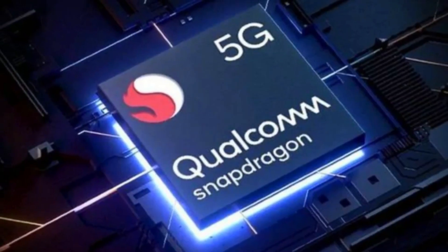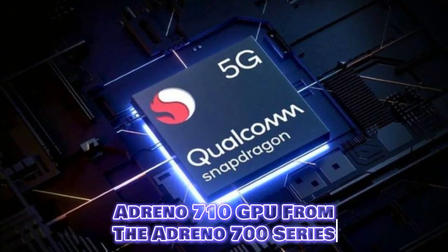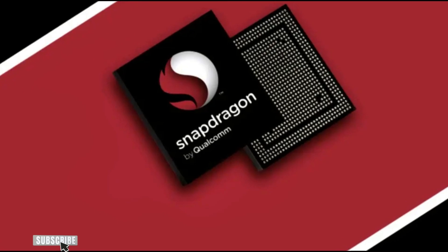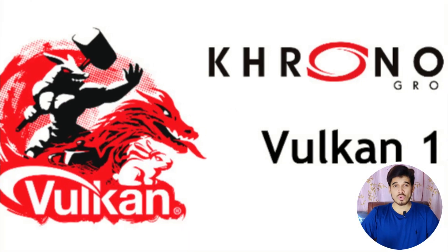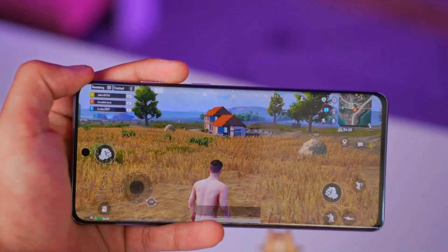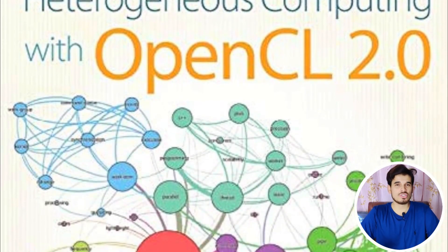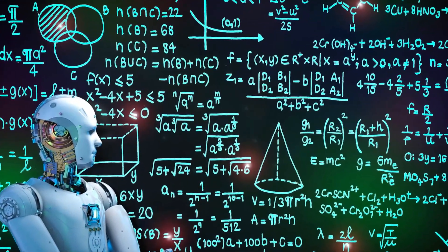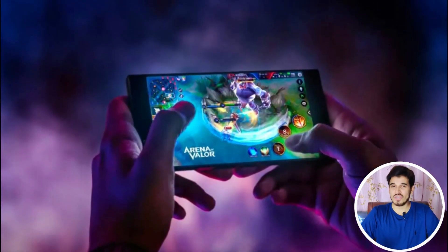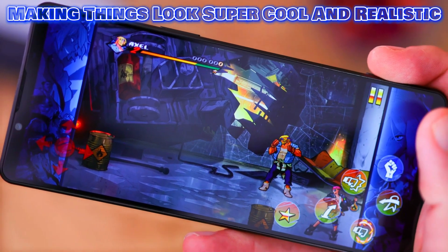When it comes to graphics, the Snapdragon 6 Gen 1 comes with the Adreno 710 GPU from the Adreno 700 series. This GPU is great at rendering graphics for all sorts of apps. It supports Vulkan version 1.1, which makes graphics look great and run efficiently. It handles OpenCL 2.0 well, which helps with tasks that need a lot of calculation done quickly. And if you're into gaming and fancy visuals, it supports DirectX 12, making things look super cool and realistic.